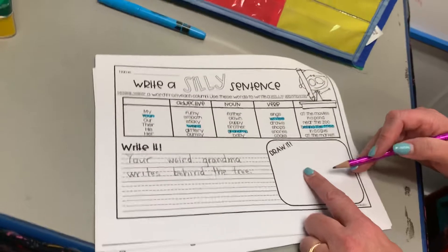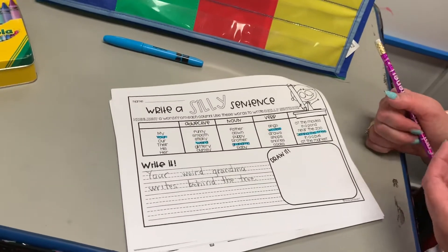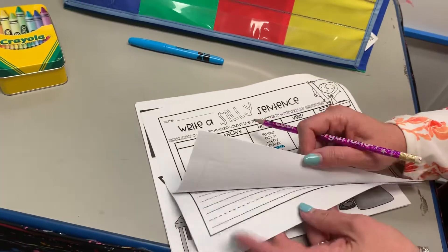And now you get to draw a picture of your grandma behind the tree — that would be a funny picture. So there it is. I'm going to have you do two of them. We'll do that page and then we'll do the second page.